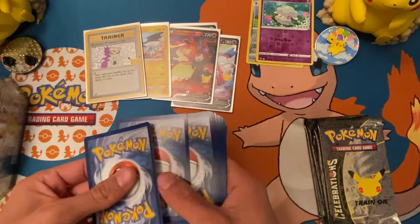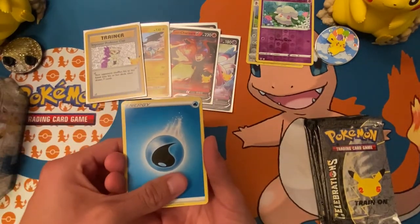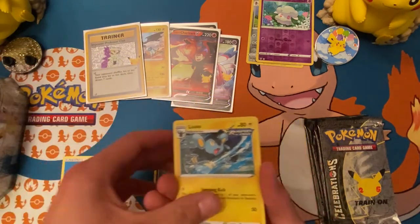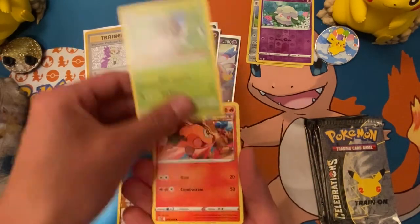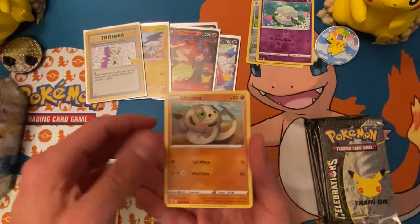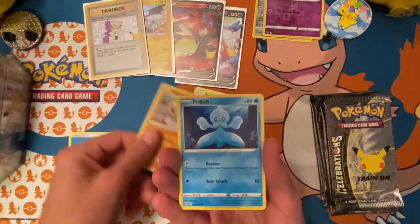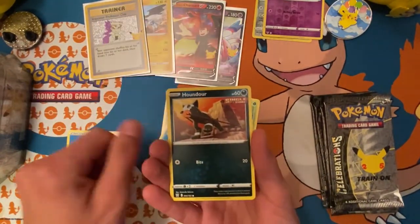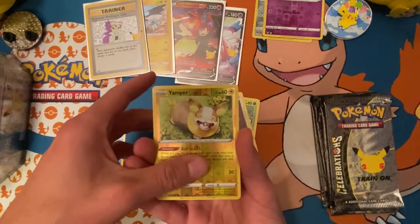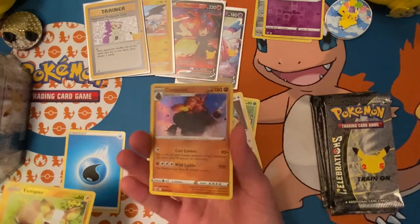Battle Styles is treating us nice today. We got water — Grumpig, Luxio, Spewpa, Tepig, Glammeow. There's a terrible glare. Cobra, Frillish, Houndour, Yamper — that's actually a really cool-looking card — and Corsola hollow rare. Not bad.